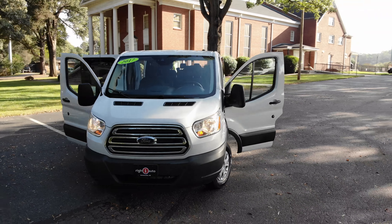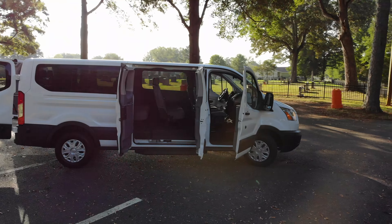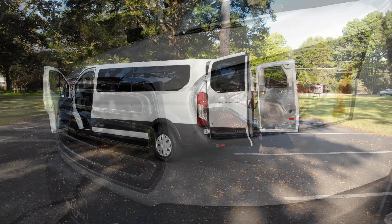Exterior upgrade package, front anti-roll bar, fully automatic headlights, tire pressure warning, keyless entry, traction control and much more.